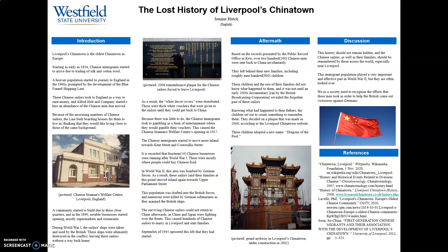Starting in the 1890s, businesses started to open up so that the Chinese seamen could have resources when they stayed. This continued into World War I, where the sailor ships were taken and destroyed in the war.